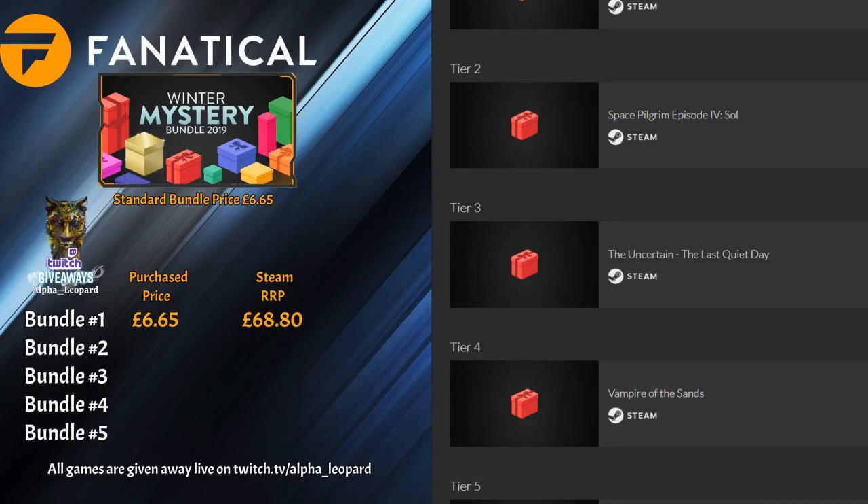This was probably one of the worst bundles you could have possibly pulled out of this Winter Mystery. Look at some of these prices: £2.98, 90p, £3.99, £3.99, £4.99, £1.99, £1.99, £3.99. Literally the only game in there that probably saved it was Abandoned Ship. If anybody wants any of the other games from this first bundle, just message me and I'll send you the key — except Abandoned Ship, which I'll give away on stream during December.